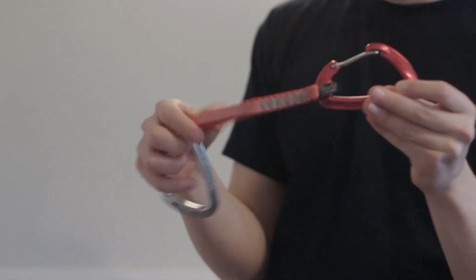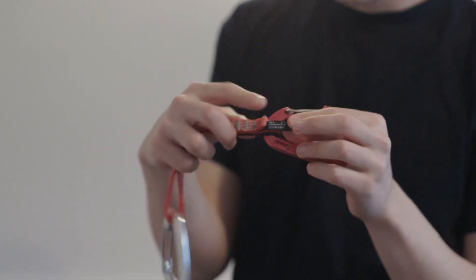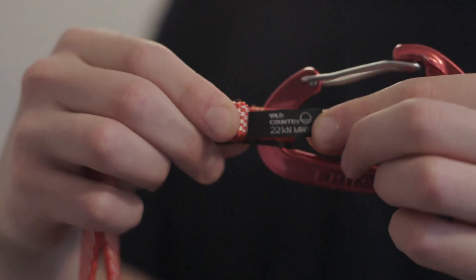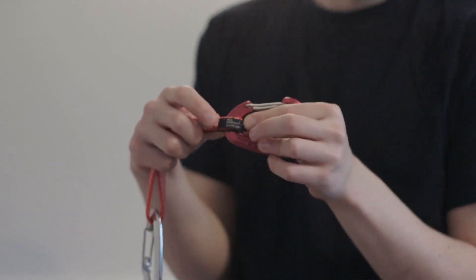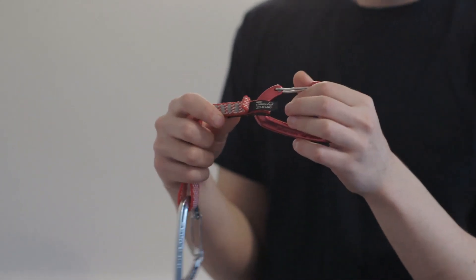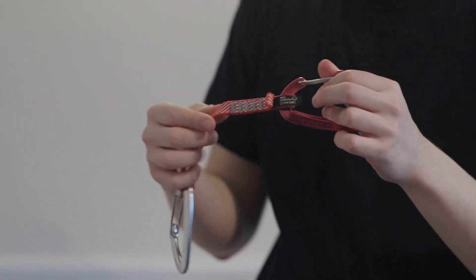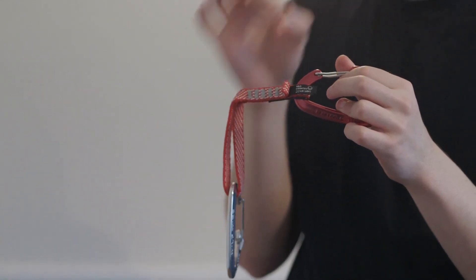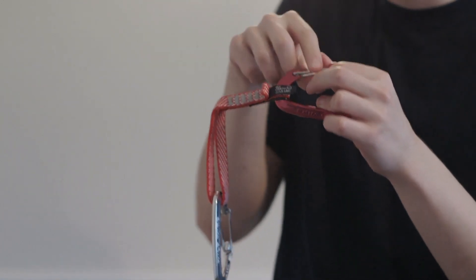So this piece of dynamo here in between these carabiners — if you look at the little black label there, it says 22kN. That's quite typical for a piece of dynamo. So what does 22kN actually mean and why should we care? Well, kN stands for a kilonewton. A kilonewton is just a unit of force. No one really thinks in kilonewtons, but we can approximate it to 225 pounds of force or 100kg of force. That's kind of what it calculates to.